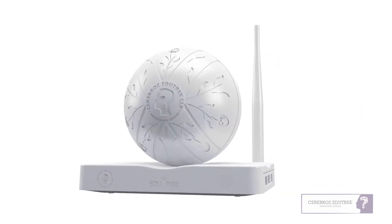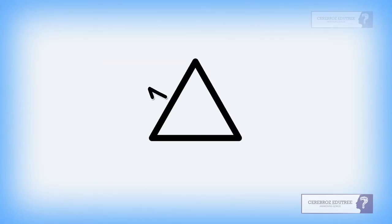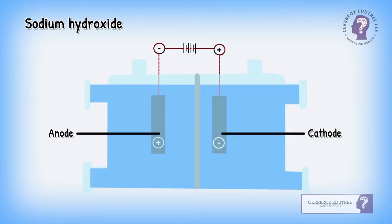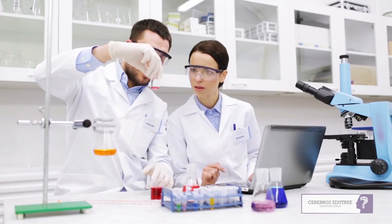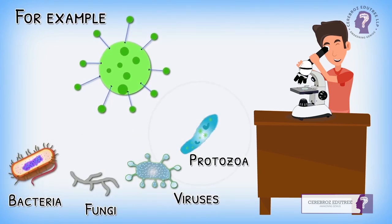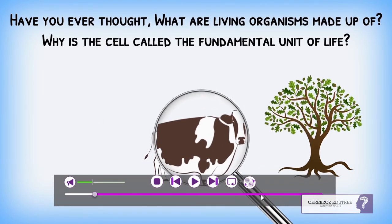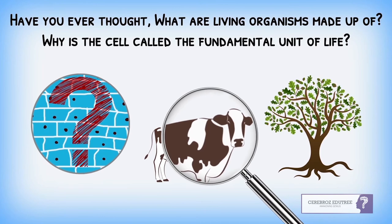EduTree features uniquely designed and conceptualized educational content covering not only curriculum-based K-12 education, but also general knowledge and social education. EduVideos are conceptualized and summarized by scientists, so no matter how complex or difficult the topic is, it is simplified and represented in just around 100 seconds. Videos are in dual audio — English and Gujarati, or other regional languages — making it easier to understand for both parents and students, bringing them closer together.